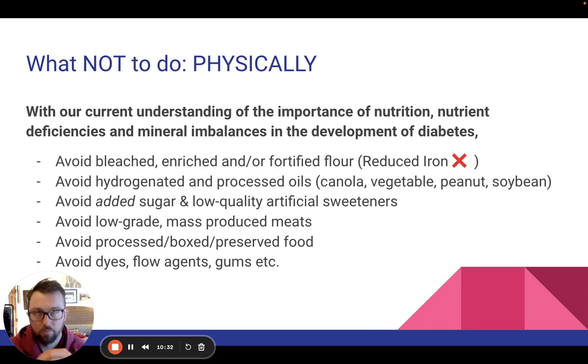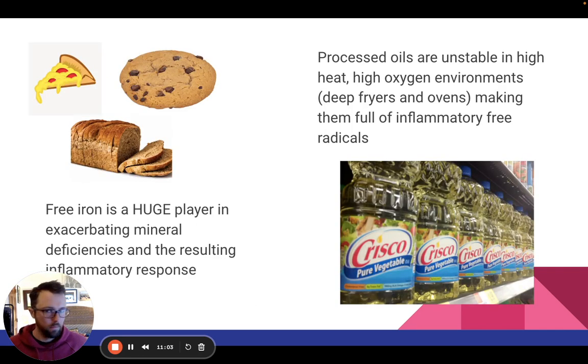This has much less to do with whether vegan is good for diabetes — not at all. I'm talking about food quality. Low-grade mass-produced meats and all of the things that go into those animals before they are butchered. Anything processed, boxed, preserved — anything with dyes, flow agents, gums — things that you do not know what they do in the food or why they're there probably isn't a good indication for putting them in your mouth.